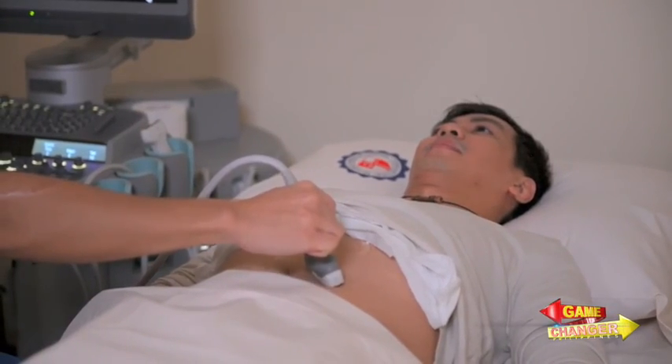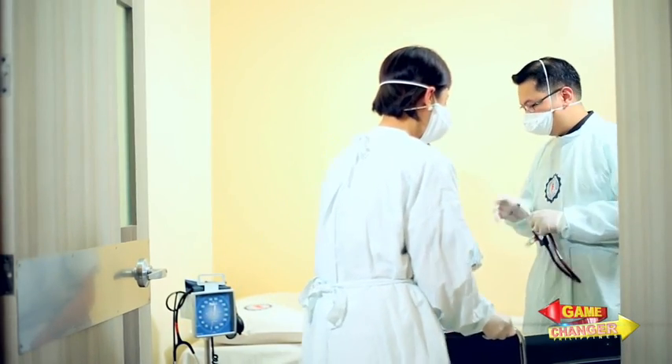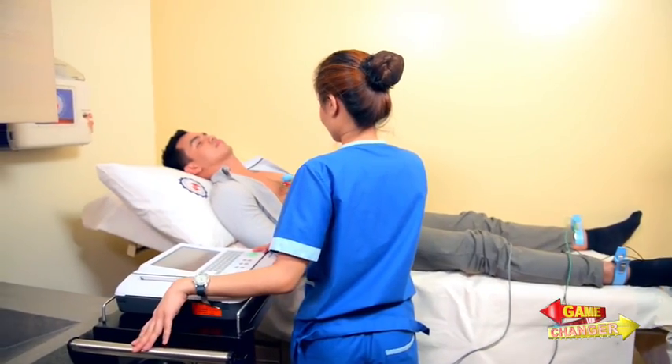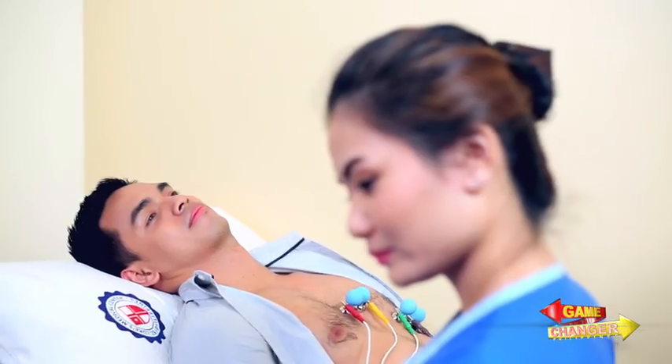But the concept, being new to Filipinos, requires more than just a marketing campaign. That is actually the challenge of the concept right now. Part of the marketing campaign is an educational campaign to educate Filipinos on the value of urgent care.